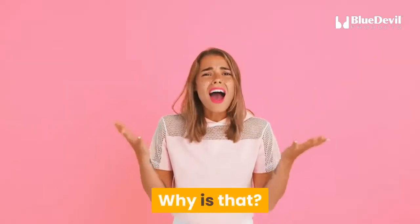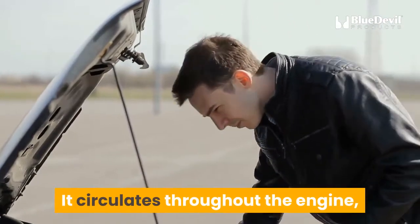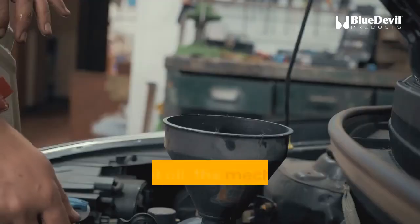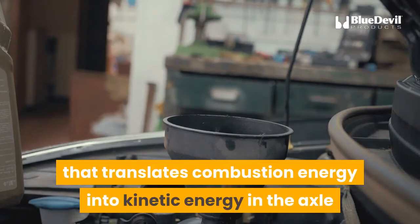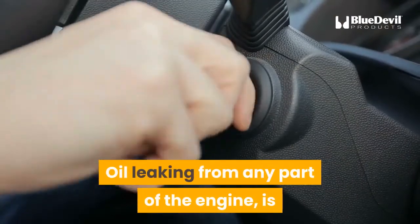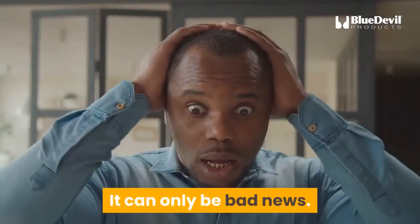When it fails, it can be a disaster — because motor oil is the lifeblood of the vehicle. It circulates throughout the engine, keeping moving parts lubricated, clean, and cool. Without oil, mechanical parts like the crankshaft, which translates combustion energy into kinetic energy in the axle and wheels, would burn or seize up every few hundred miles. Oil leaking from any part of the engine can only be bad news.